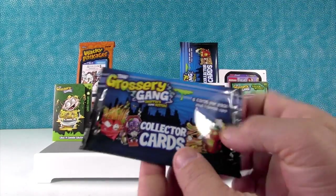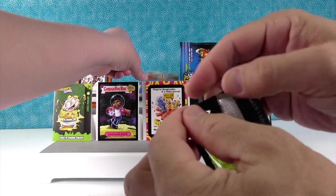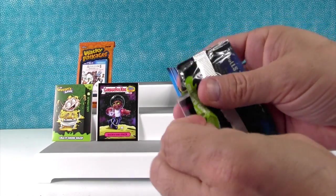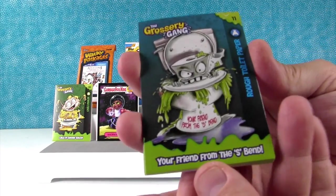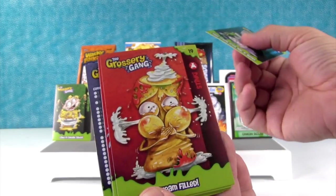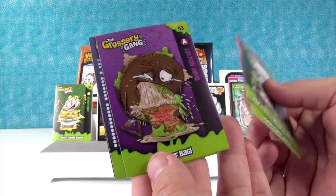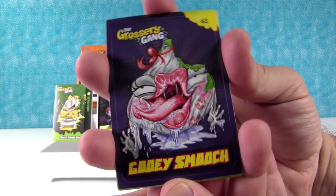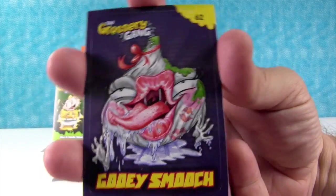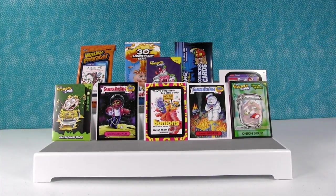I'm going to open up this Grocery Gang — still looking for that limited edition card. I have the Rough Toilet Paper, Stinky, the Stale Muffin, Leaky Juice, Barf Biscuit, Checklist, and a sticker of the Gooey Smooch. She's so terrifying — come here and give me a kiss! I had an aunt that talked like that, with bright red lipstick: 'Let me give you a kiss, Paulie.' That's scary.